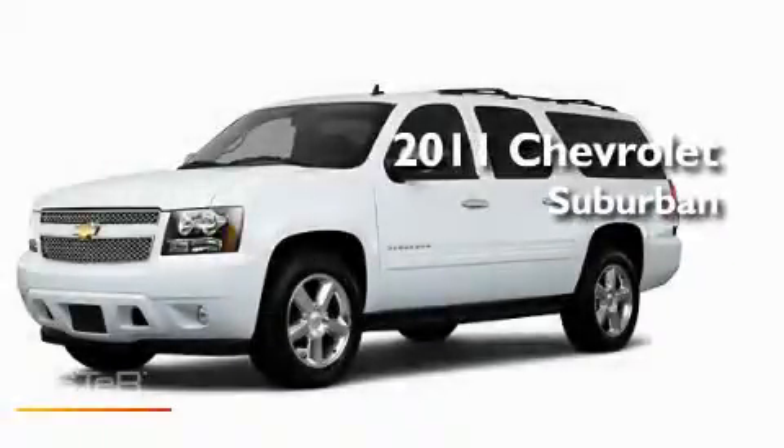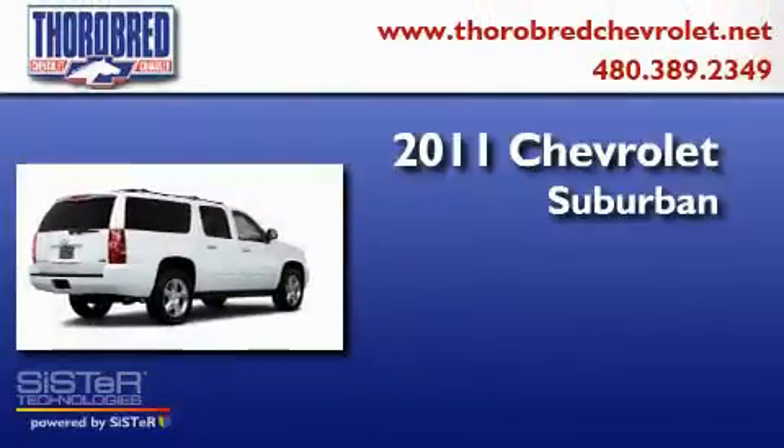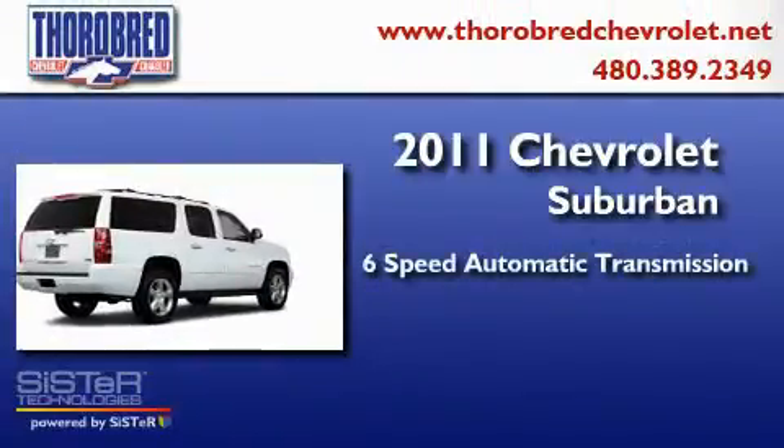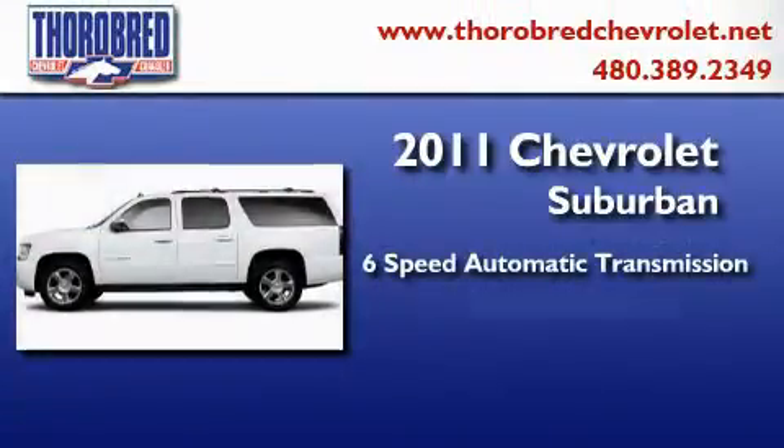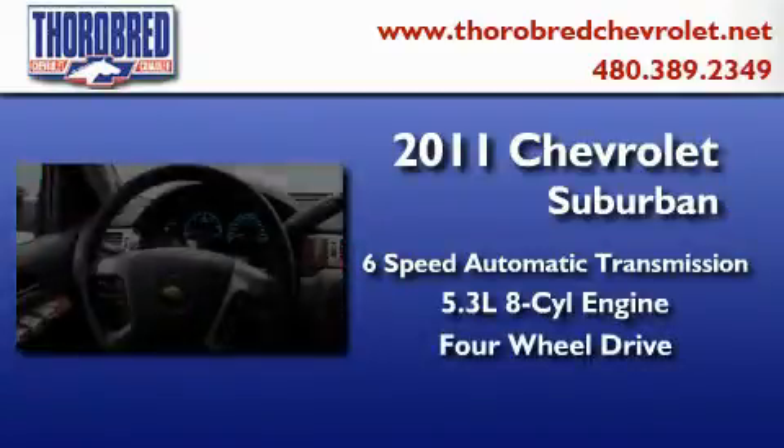This is a brand-new 2011 Chevrolet Suburban. This SUV has a six-speed automatic transmission, a 5.3-liter V8, and the added safety and control of four-wheel drive.